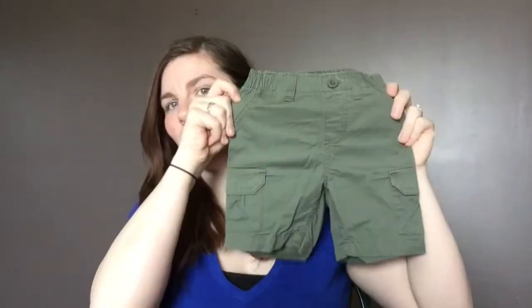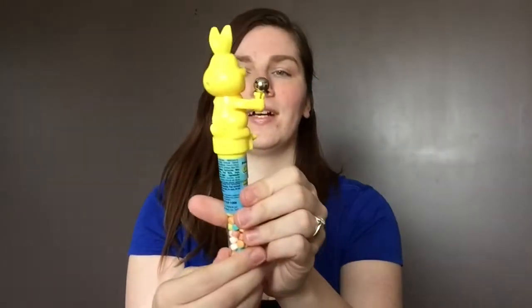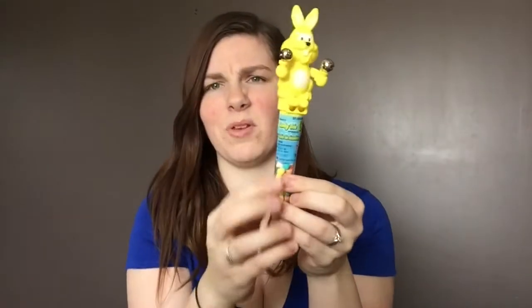A lot of this stuff is stuff that we kind of just needed to get for him anyway, so we're putting it in his Easter basket to bulk it up. We got him a cute little pair of khaki shorts because summer is coming and he doesn't have any that fit him since it's been winter. And then we got this cute little rattle with some candy that he probably won't even really care to eat.